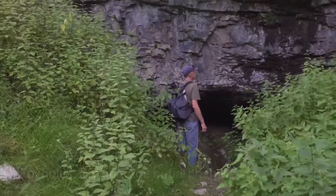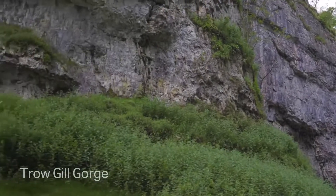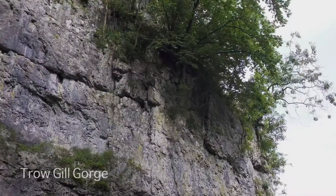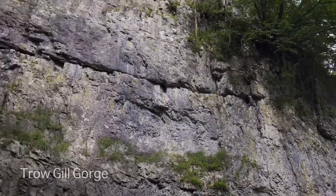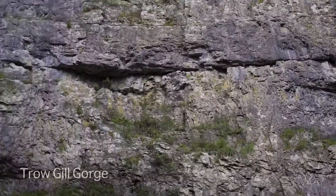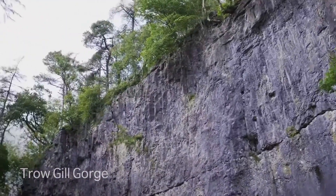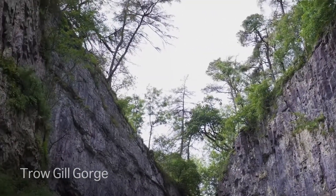We have rocks that are 450 million years old, including the famous Great Scar Limestone. The nature trail crosses the Craven Fault Zone. The limestone landscape beyond has gorges, swallow holes, potholes, resurgences, dry valleys, caves and limestone pavements.